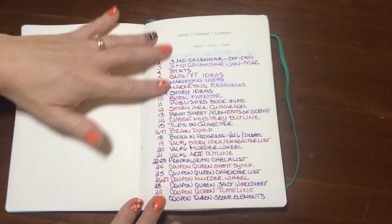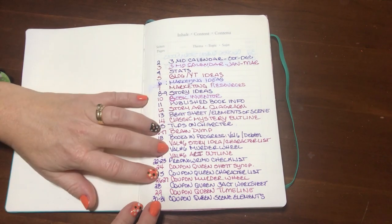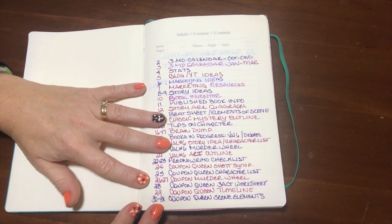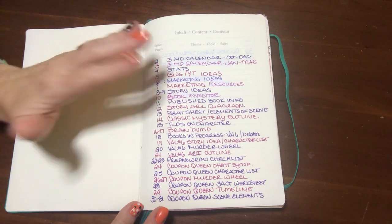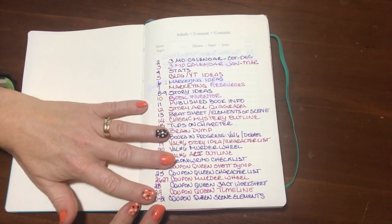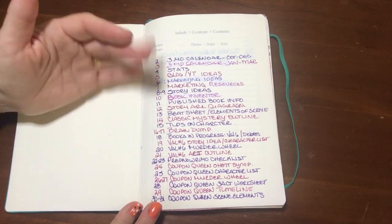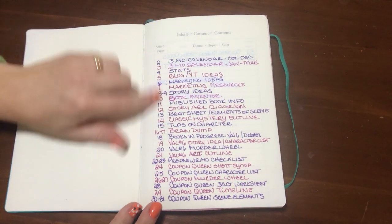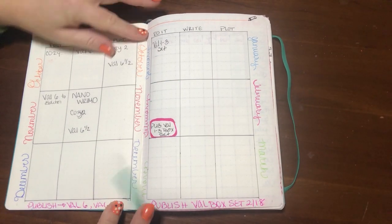Like other bullet journals, mine starts with the index where I can keep track of where to find all the information I'm putting in, which is one of the nice things about bullet journaling. Normally I like things categorized and organized by tabs, so this is a new way of tracking, but I've found it's okay that things go into the book out of order because I can easily find them in the contents.